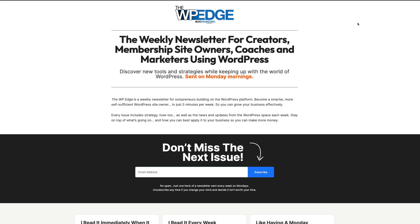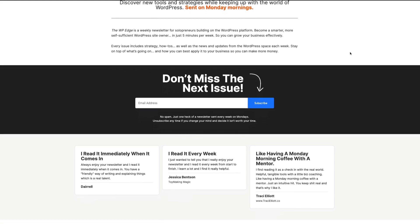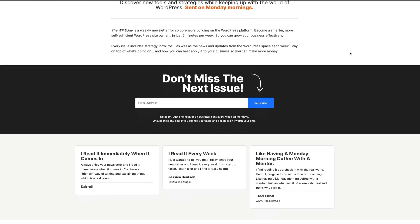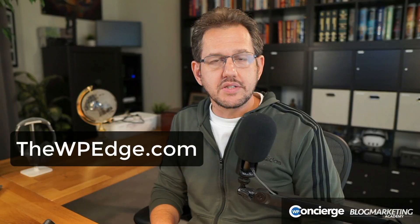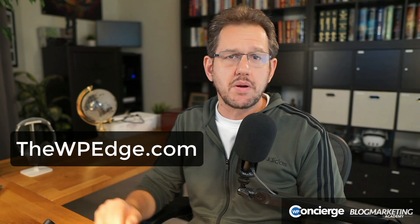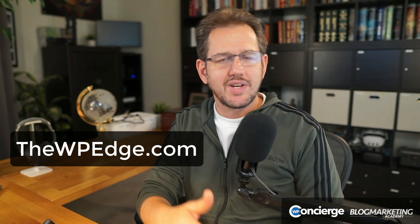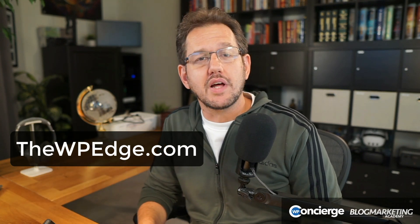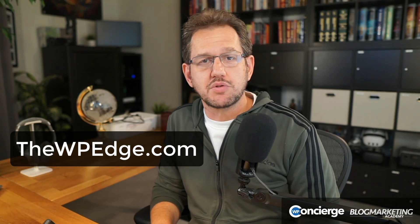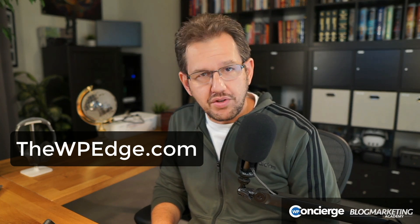All that being said, I also wanted to end off by inviting you — if you're not already subscribed to my weekly newsletter sent out on Monday mornings, it's called the WP Edge. It's an email newsletter designed for business owners that use WordPress, whether it's a simple brochure-style site or a full-on membership site. The WP Edge is a mix of strategy as well as tech designed for business owners that use WordPress. Head on over to thewpedge.com and I will see you there.